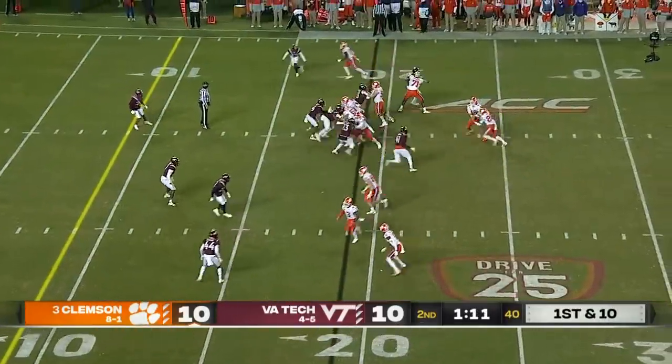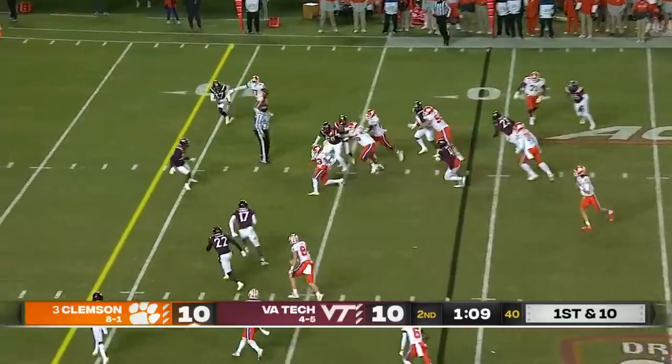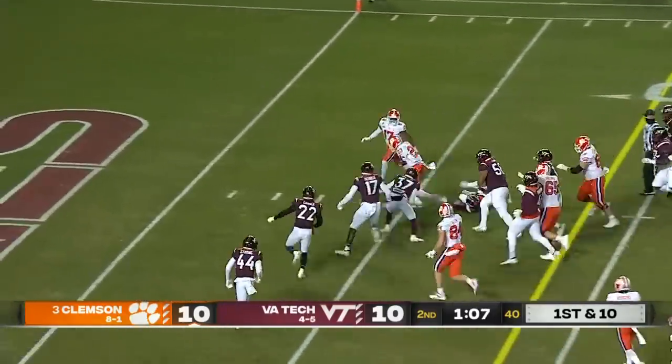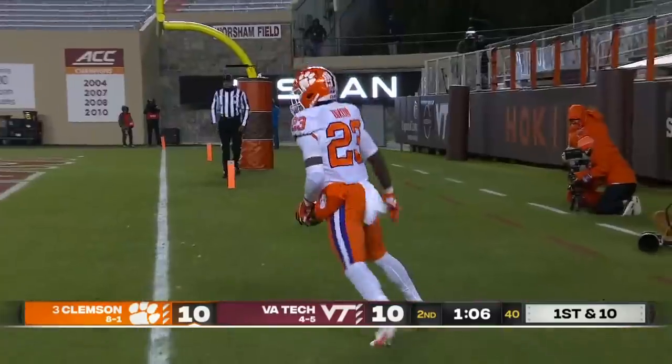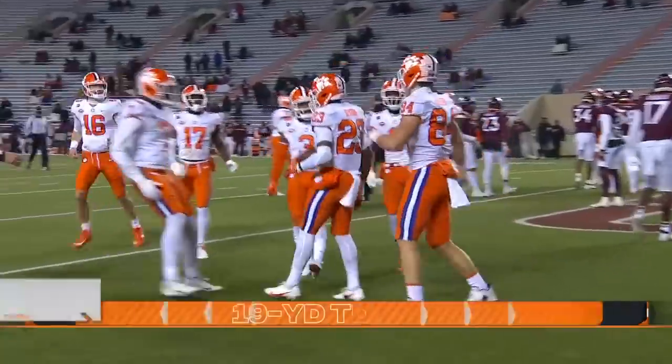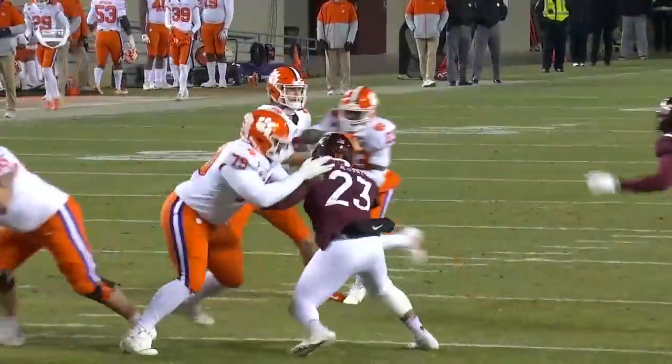It has been a quiet year for the backup tailback. He's got it again, he's got a crease. Makes a cut, spins, fights, and scores. Back-to-back big plays by Lynn J. Dixon, and the Tigers are back on top.